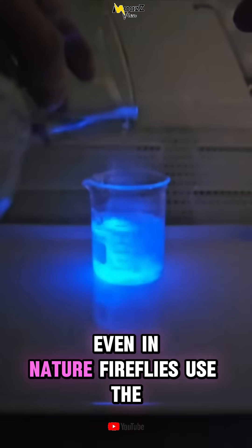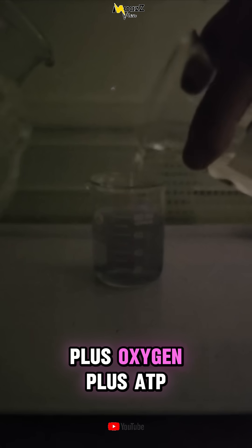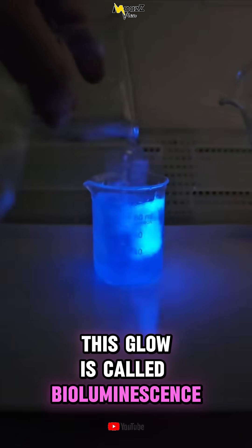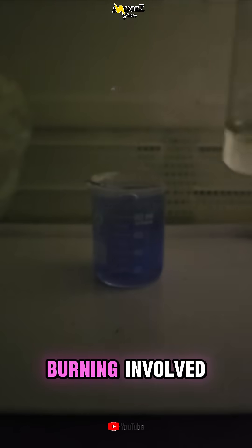Even in nature, fireflies use the same trick. They produce light in their abdomen using luciferin, oxygen, and ATP. This glow is called bioluminescence and it's 100% cold light. No burning involved.